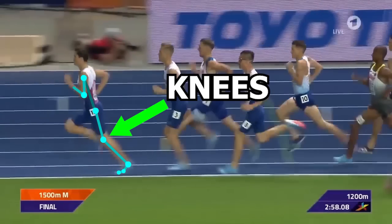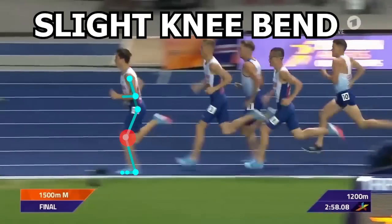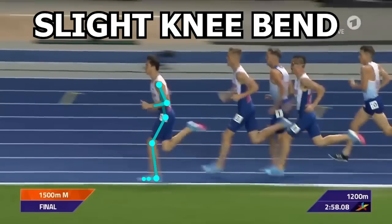Next, let's take a look at the knees. There's not much to see here that absolutely stands out compared to other elite runners. He presents with that slight knee bend which allows for shock absorption. This is important, especially at the point where the foot makes initial contact with the ground, as there is a lot of force going through those legs during that moment.